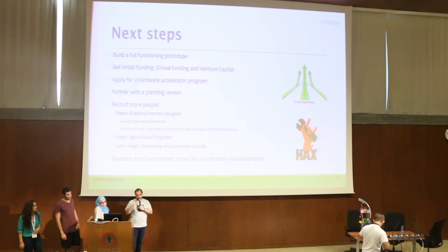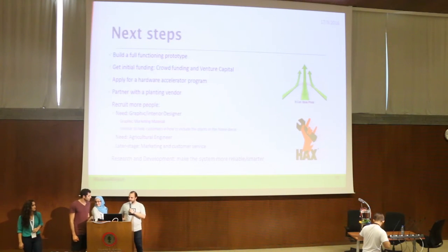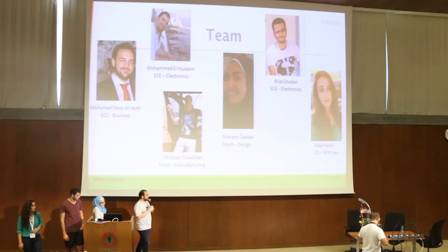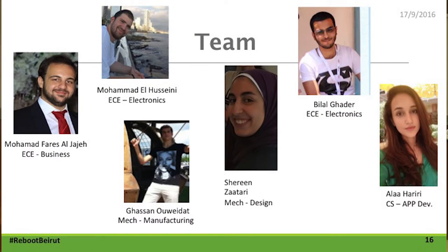In the next step, we're looking forward to building a full functioning prototype, applying for a hardware accelerator program to better develop the product, recruiting more team members, and pursuing research and development to make the system more reliable and smarter. Our team is a group of three electrical engineers, two mechanical engineers, and one computer science student.